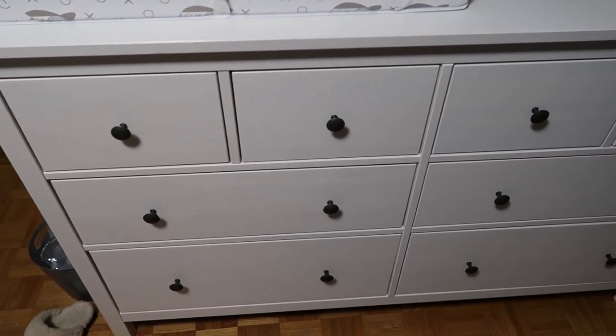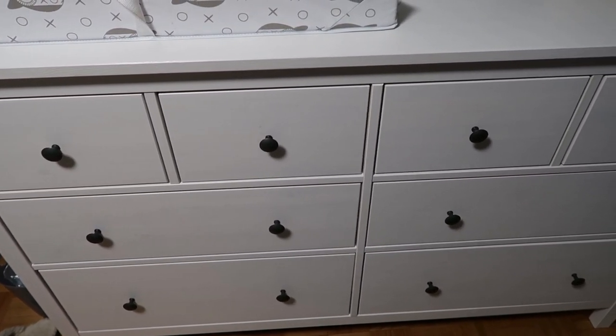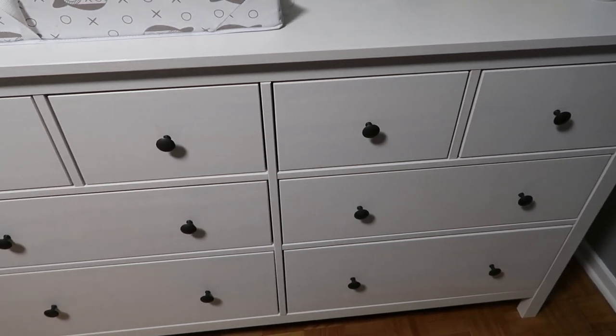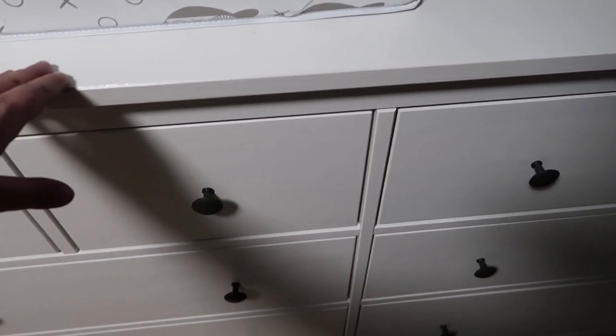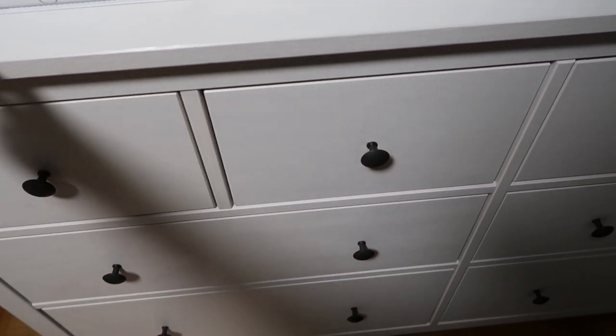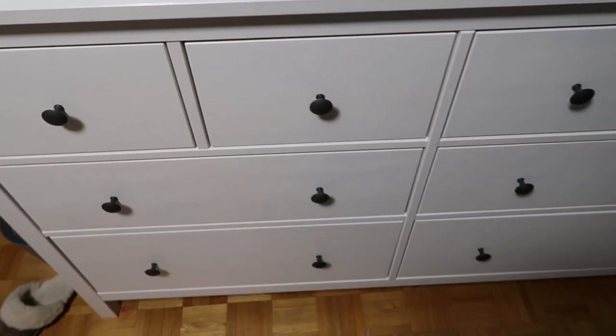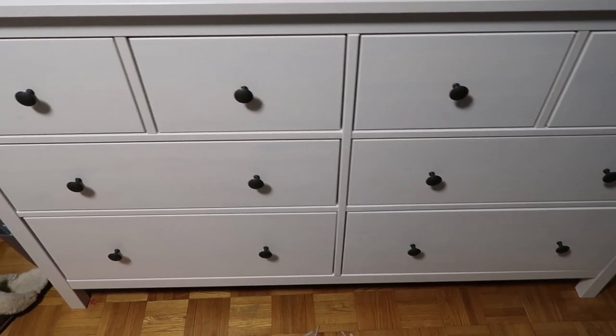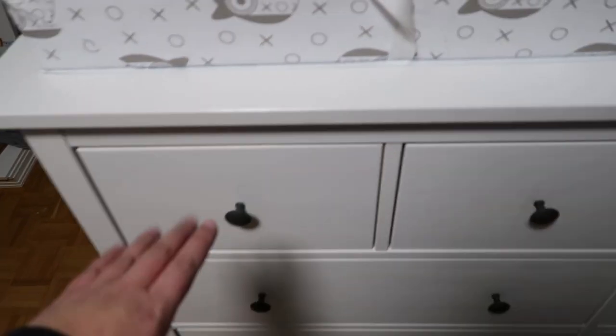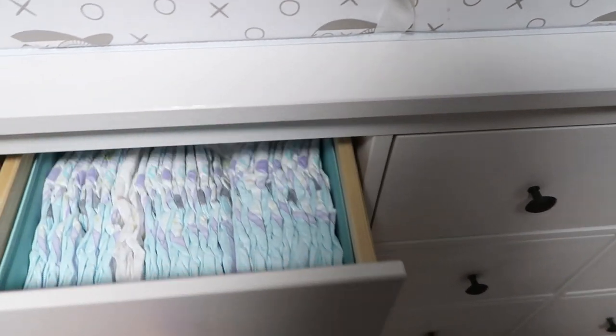I'm in his room now, and he has the IKEA HEMNES dresser — if I'm pronouncing that properly. It's just this white dresser; I really love the finish on it. It's kind of like an antique chalk finish. It has four smaller drawers at the top and four bigger drawers at the bottom. I'm going to start from left to right, and I'm actually using IKEA inserts in the drawers.